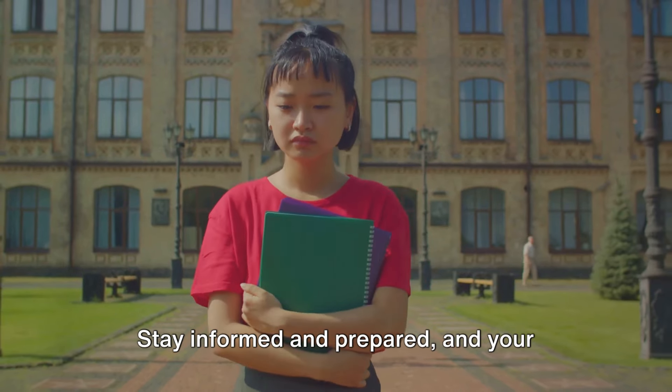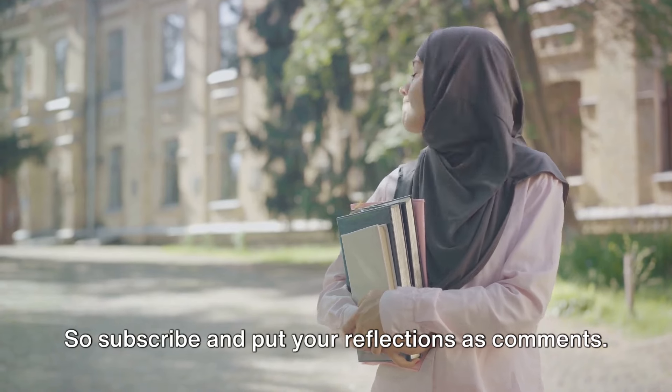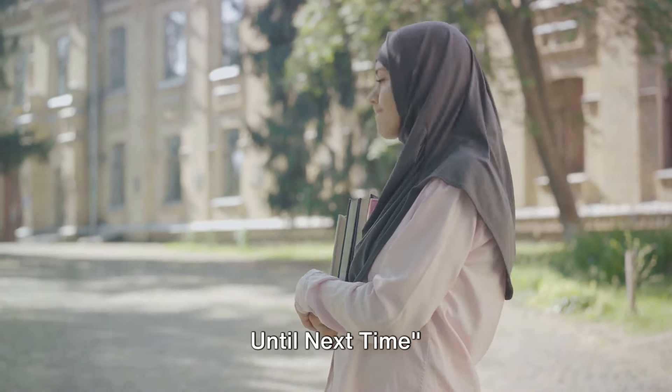Stay informed and prepared, and your study journey in Australia will surely be a fruitful one. So subscribe and put your reflections as comments. Until next time.